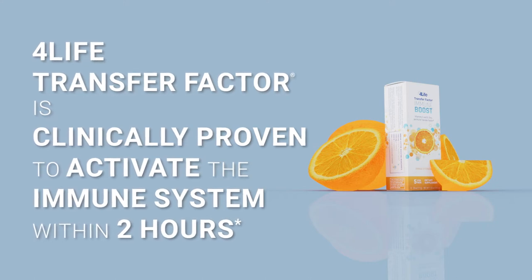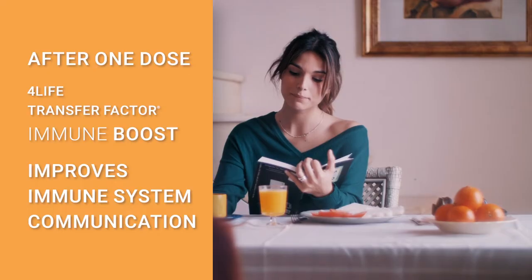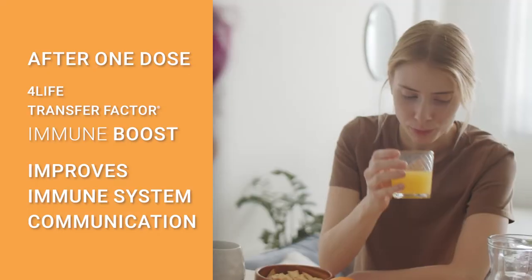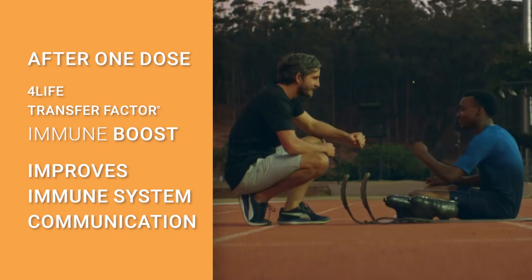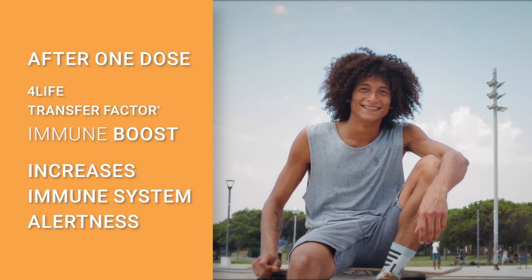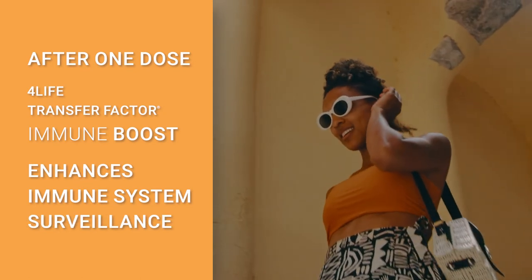This study takes 4Life to the next level in immune system support by leveraging decades of 4Life Transfer Factor research, together with a collaboration from a world-renowned clinical lab that specializes in uncovering the immune system benefits of natural products. This clinical study demonstrates that after only one dose, 4Life Transfer Factor improves immune system communication, increases immune system alertness, and enhances immune system surveillance.